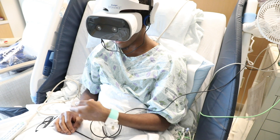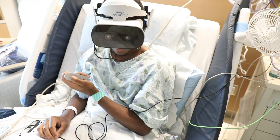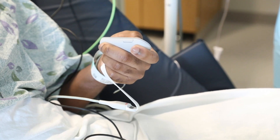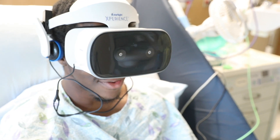We use the virtual reality goggles for procedures all the time. A common one that we use it for is IV placements. For those IV placements, we have the patient put on the virtual goggles and then they get to choose which space or atmosphere — kind of a 3D environment — that they are going to interact with. The patient has a form of control in that situation and they also have an alternative focus.